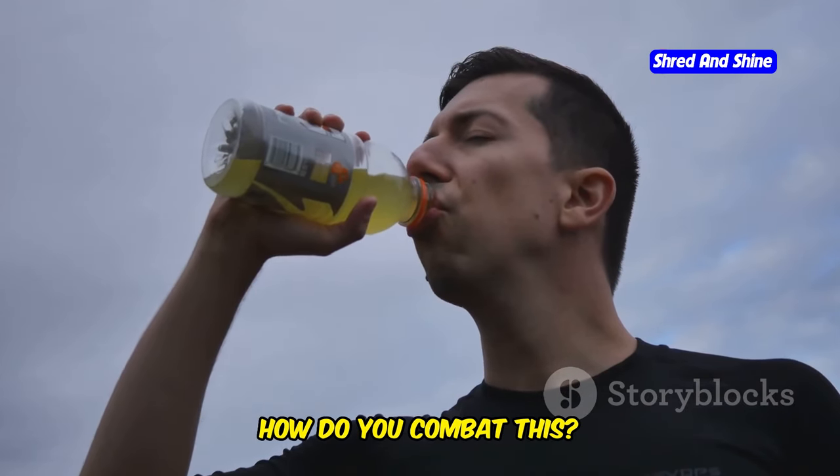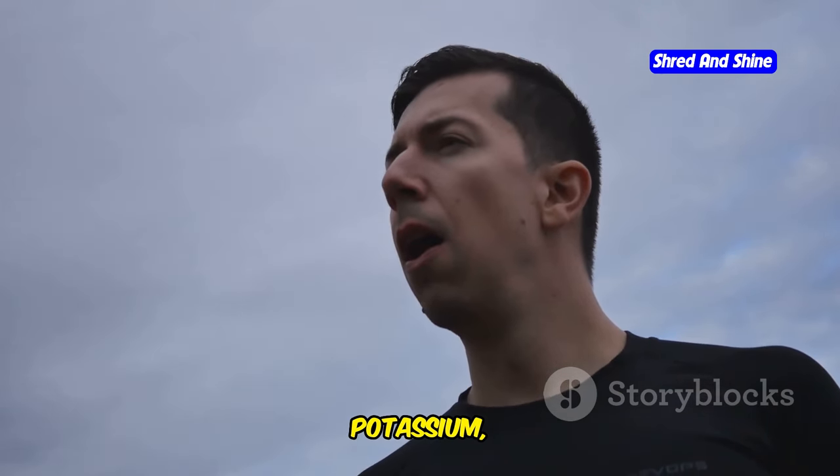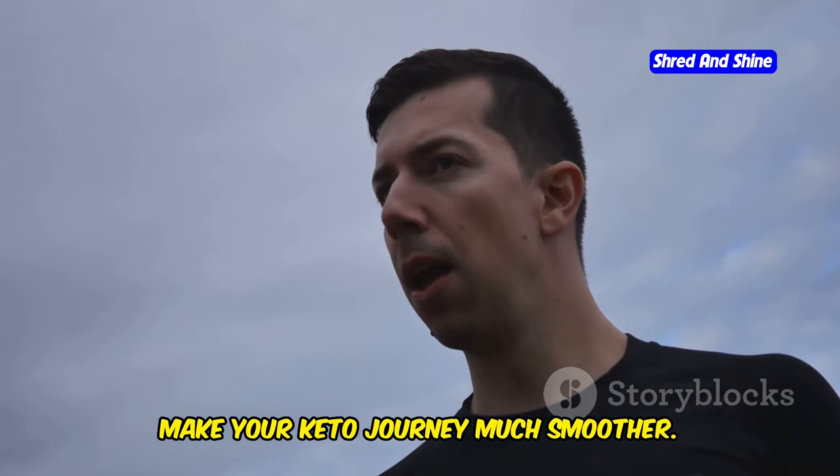So how do you combat this? It's simple — replenish those electrolytes. By ensuring you get enough sodium, potassium, and magnesium, you can keep these symptoms at bay and make your keto journey much smoother.